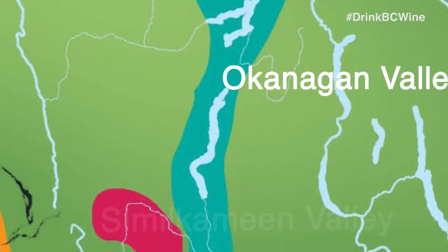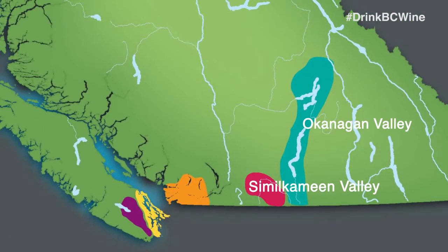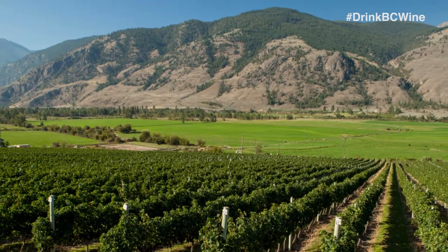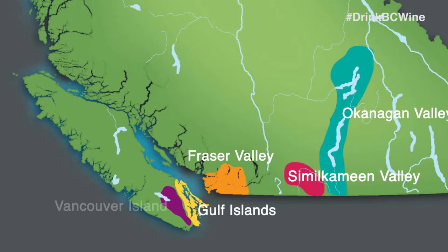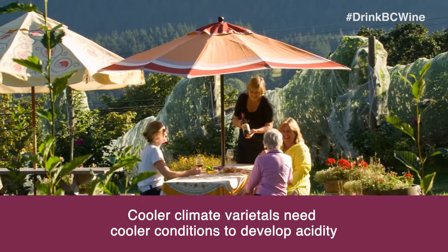To the west of the Okanagan is the Similkameen Valley, also known as the organic capital of Canada. The dry heat, long hours of sunshine, and gusty winds are ideal conditions for organic agriculture. On the coast, the Fraser Valley, the Gulf Islands, and Vancouver Island designated viticultural areas have cooler climates that result in lower yields and cooler climate varietals.